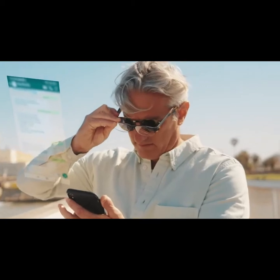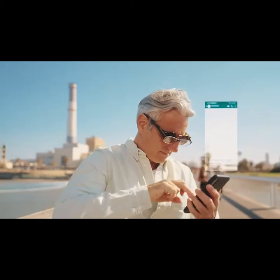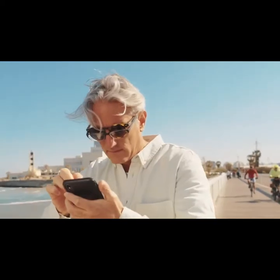Over time, our eyes lose their flexibility and focusing ability, and it gets harder to read and use our mobile phone when outdoors. But just because your eyes are changing, doesn't mean your life has to.